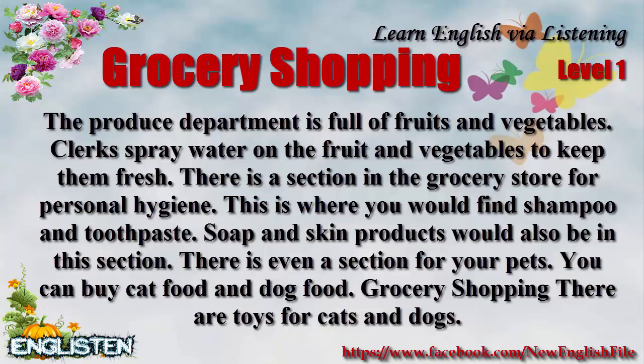There is a section in the grocery store for personal hygiene. This is where you would find shampoo and toothpaste. Soap and skin products would also be in this section. There is even a section for your pets. You can buy cat food and dog food.